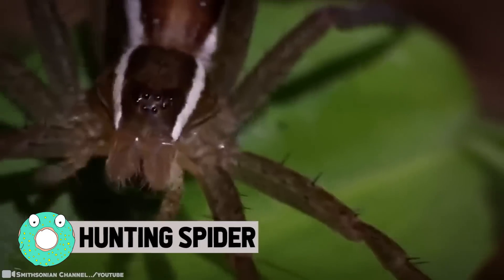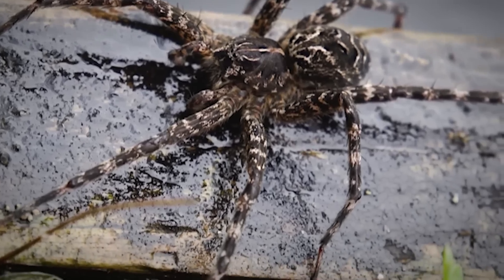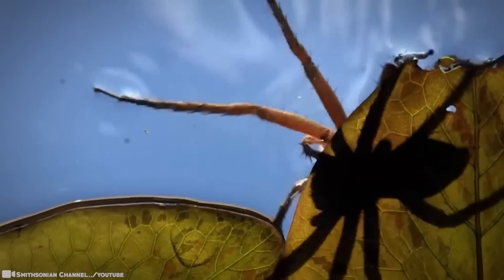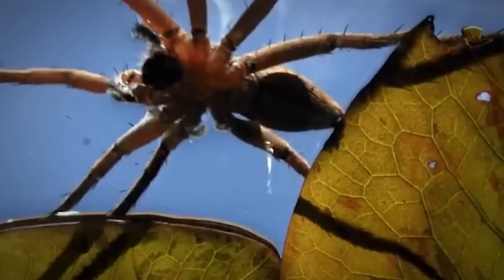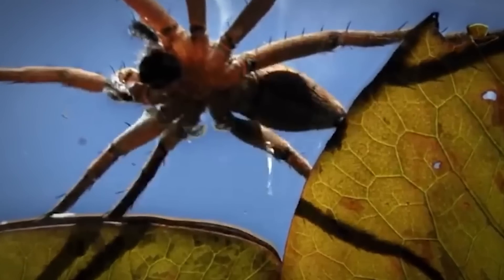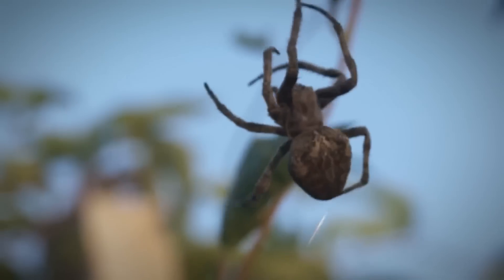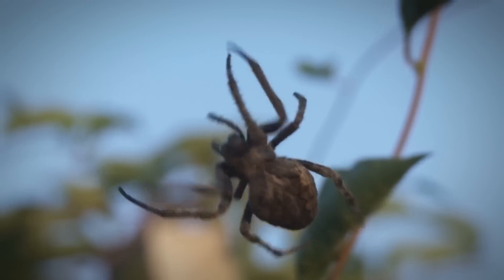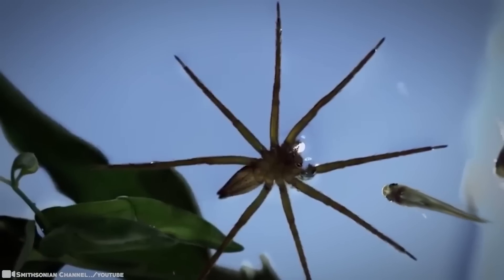Hunting Spider. Also known as fishing spiders, raft spiders, dock spiders, or wharf spiders, they hunt by wading at the edge of a pool or stream. When they detect ripples from prey, they run across the surface to subdue it using their foremost legs, which are tipped with small claws. Like other spiders, they inject venom with their hollow jaws to kill and digest the prey. They mainly eat insects, but some larger species are able to catch small fish.